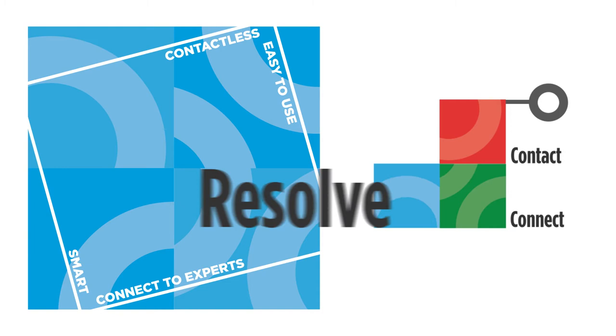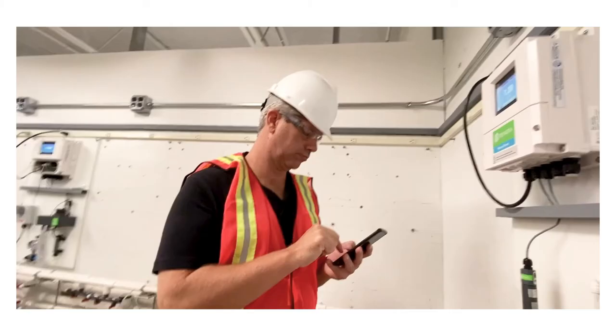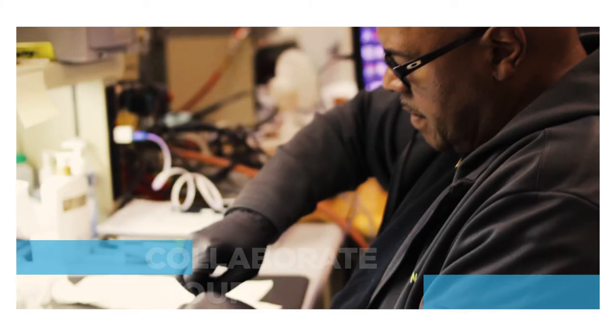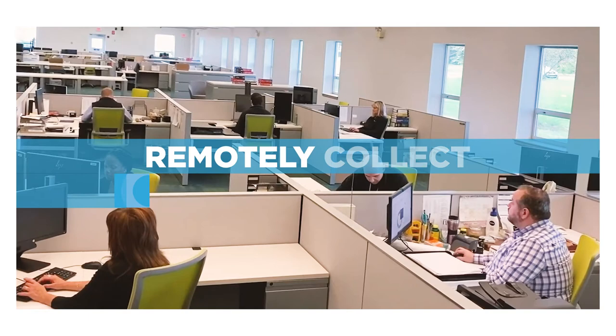Our technicians can now perform maintenance through virtual interactions. Using Donora Via, we collaborate with your operators to show the repair, discuss the parts needed, and remotely collect case information.